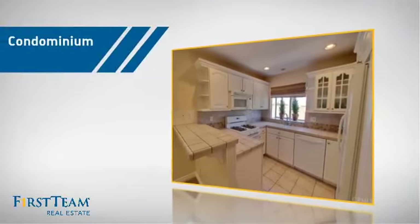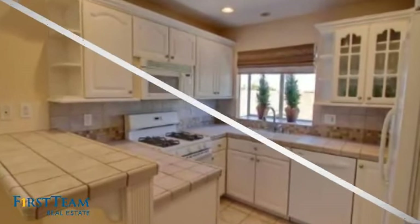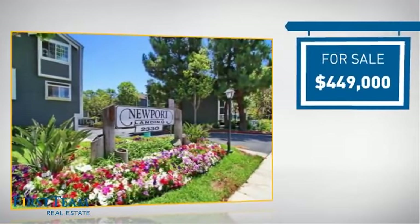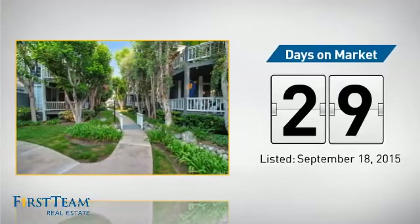This condominium is a great choice for those who want the privacy and easy maintenance of condo living, and it's located in this area. Currently listed at just under $450,000, it's been on the market since September.